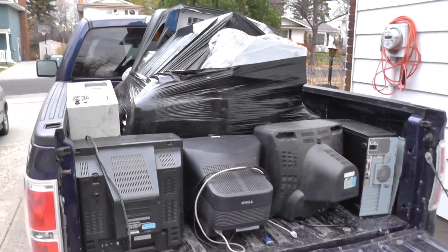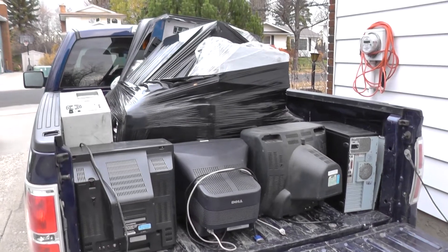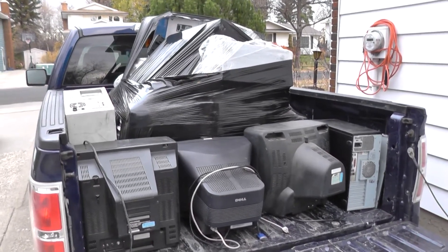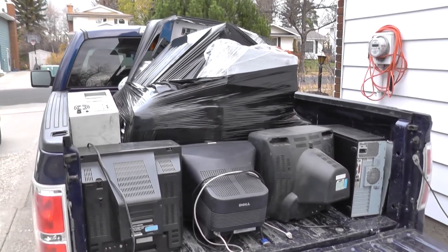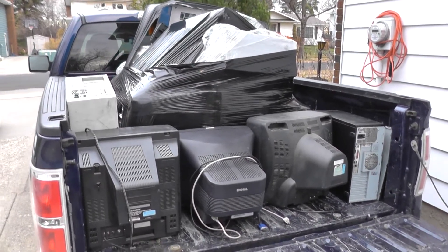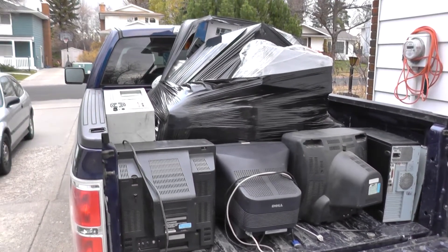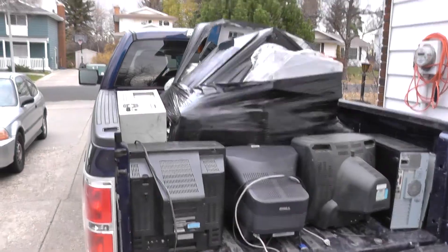It's Chris here from CC Detecting and Scrapping. I just got back from a little mini office clean out. I got contacted by one of my past customers who said they had a bunch of stuff at their place and to come and get it. Pretty much got a truckload of e-waste here, and I also got a cab full of stuff. Let me get it all sorted out and show you what I got.